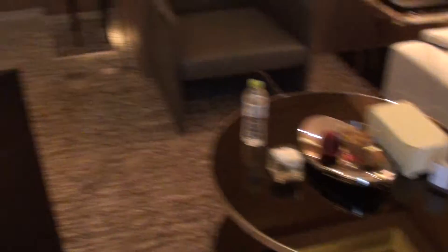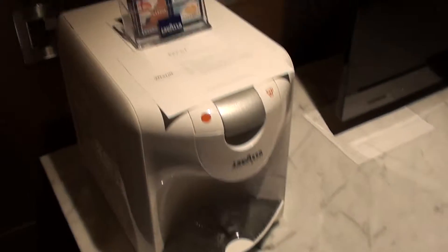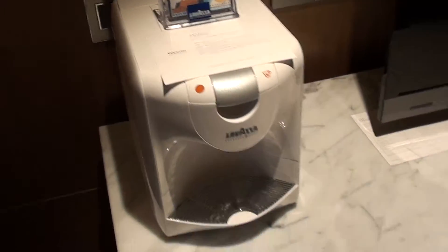This is the living room of the suite I have. There's the sitting area, a couple of chairs, some food amenities, and here's a Lavazza machine — don't ask me how to use that, I never managed to figure it out.